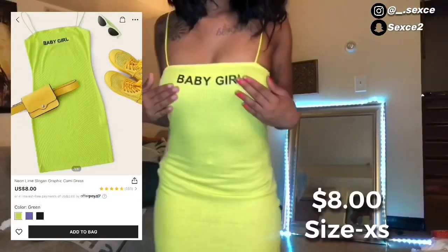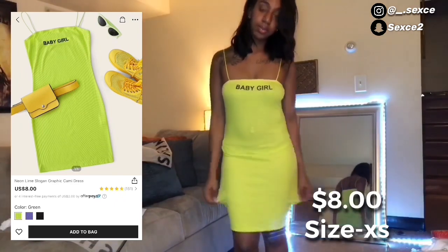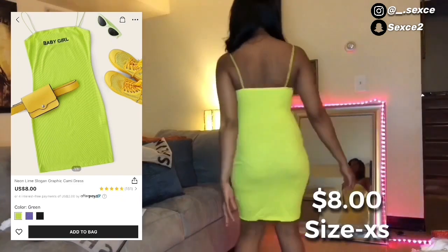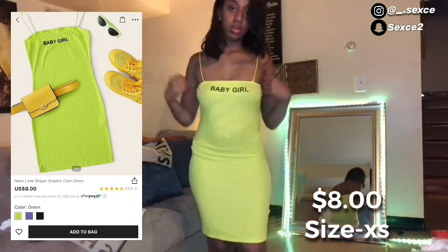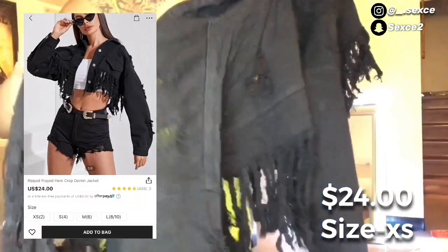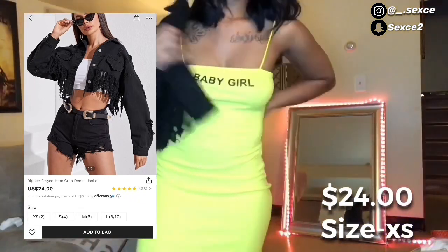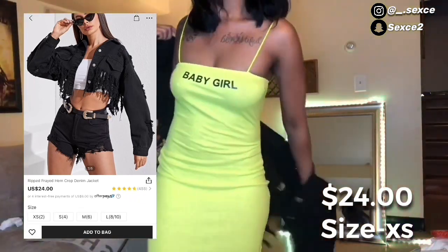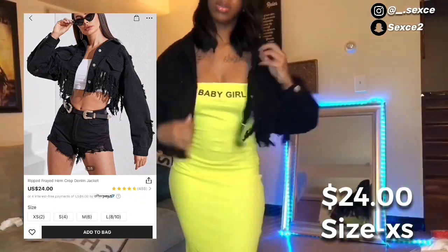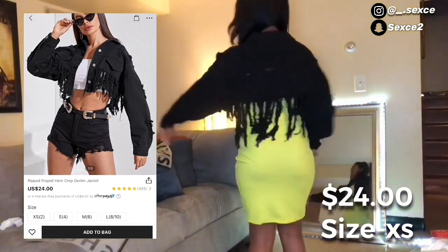Y'all already know I had to grab the baby girl dress. I see a lot of females wearing the baby girl crop tops but I wanted to switch it up and get the dress. It fitted nice and cute and was only eight bucks. I paired it up with this cute black distressed denim jacket from Shein, only twenty-four dollars. This was so cute — if you see me in this jean jacket all summer, mind your business.